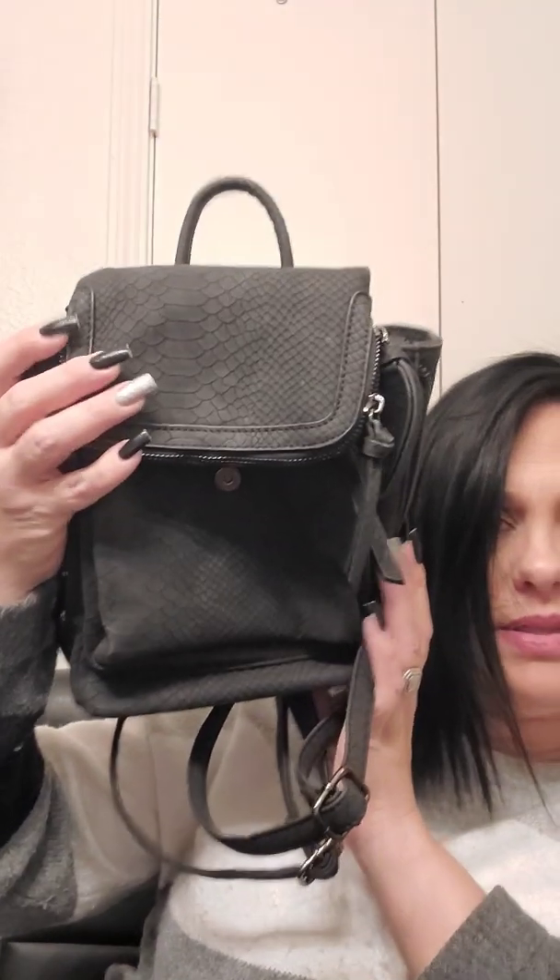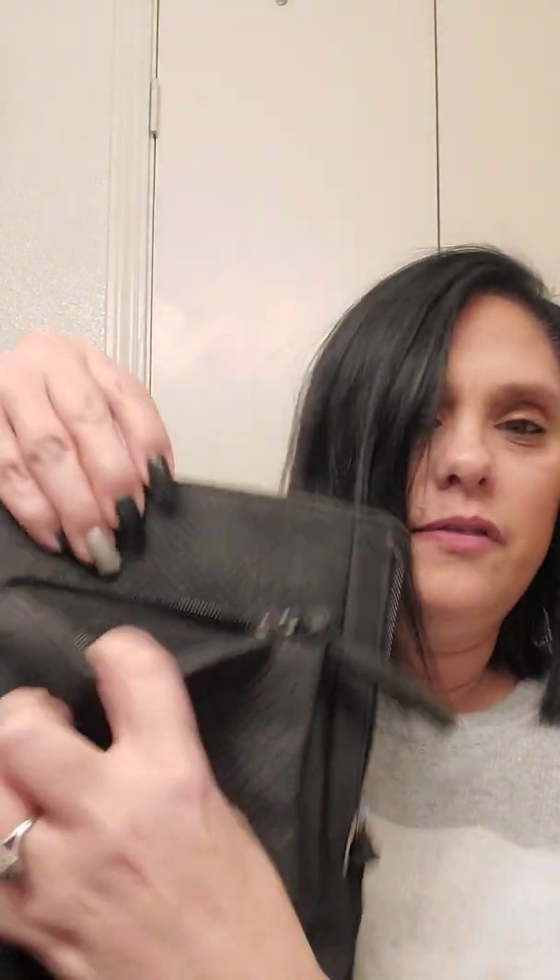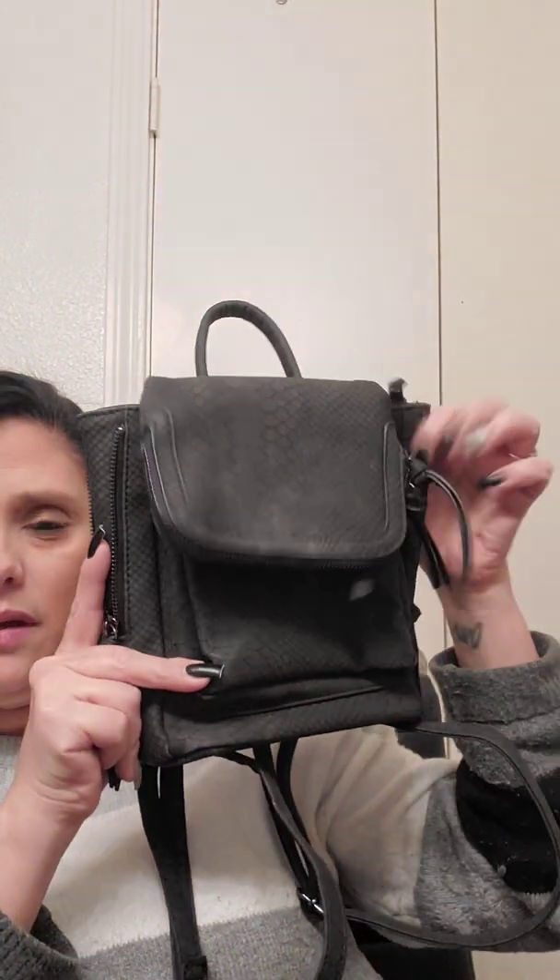I picked this up from Target — just a no-name Target brand. It has a pocket on the front which opens up, so you can put money, lip gloss, IDs, passport in there. Then there's another pocket on the front where I kept lip gloss. It's got zippers on the side to make it more condensed. And then it had this flap so nobody could get into it while walking around Disneyland. It had adjustable straps too. I loved this backpack while traveling.